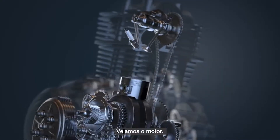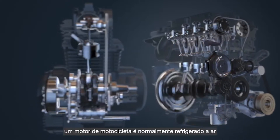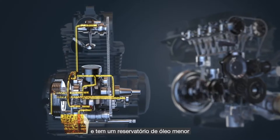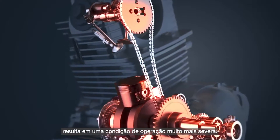Compared to a passenger car which uses a coolant to cool the engine and has a larger oil sump, motorcycle engines are typically air-cooled and have smaller oil sumps. When combined with the high power density, they result in a much more severe operating condition.